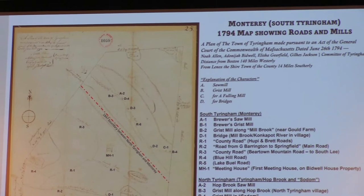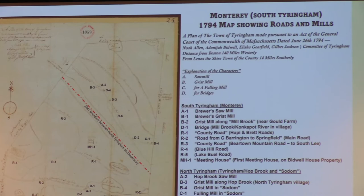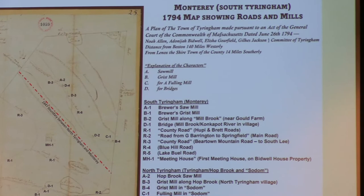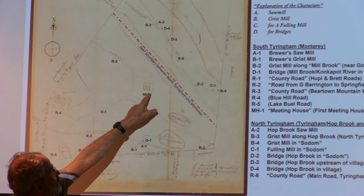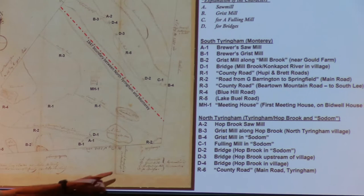Moving a little bit forward in time — this is a 1794 map of Tiringham. At that time, Township No. 1 had incorporated in 1762 as Tiringham, which included both North Tiringham and South Tiringham. South Tiringham eventually became Monterey. The map shows the meeting house, and there's an illustration of a meeting house building that looks very much like the Sandown meeting house.